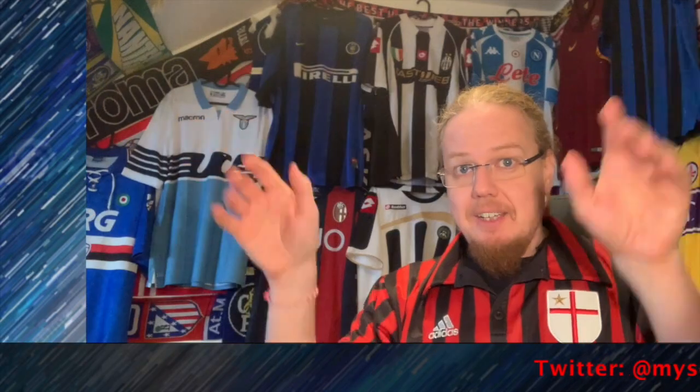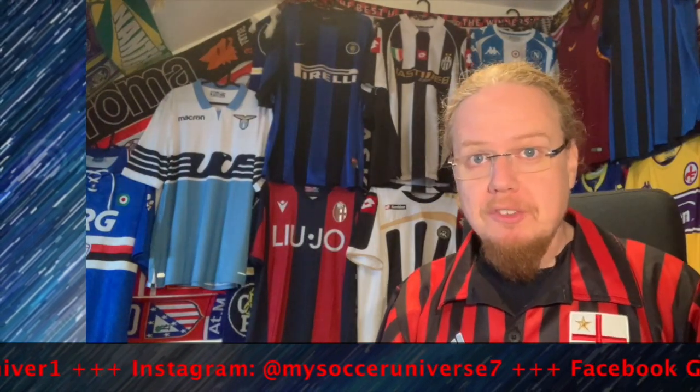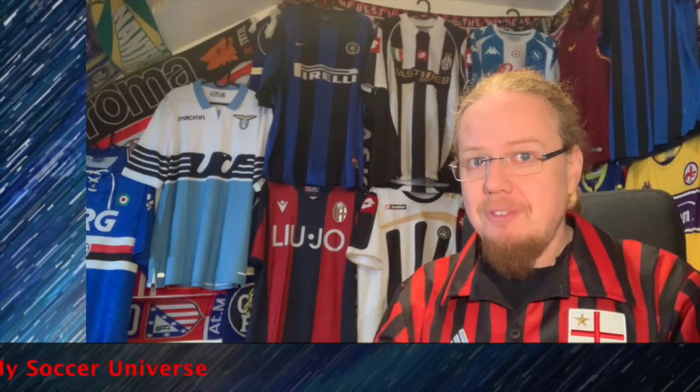Let me know what you think about this jersey. Give me a thumbs up if you enjoyed this video, subscribe to my channel, and we'll see more — talk to you soon! Here are some videos and playlists that you might enjoy too. Please consider subscribing to my channel and hit the little bell icon so you get notified whenever something happens in my soccer universe.